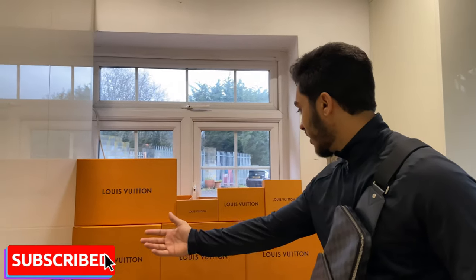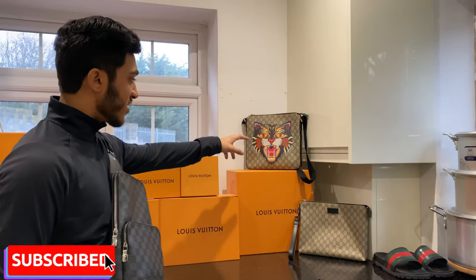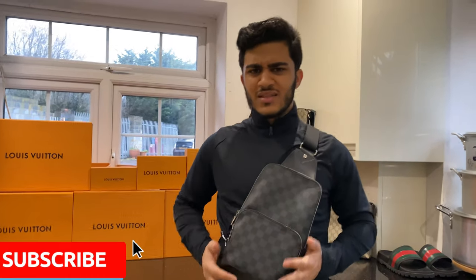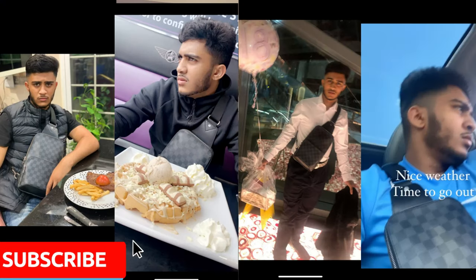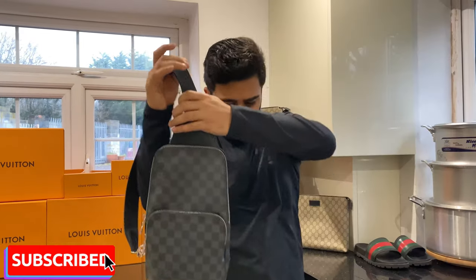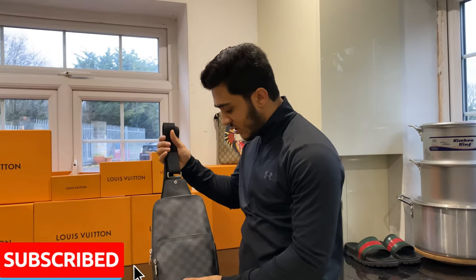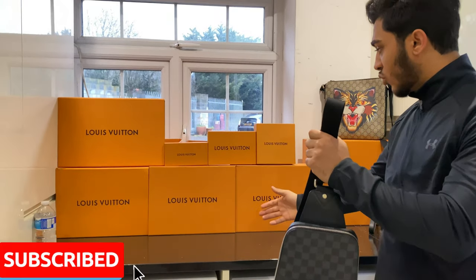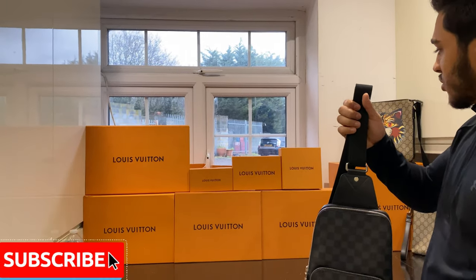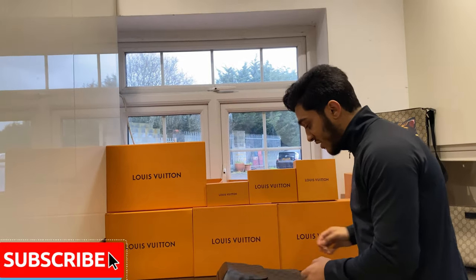Welcome back to another YouTube video. Today I've got my weekly collection. There's a wide variety of stuff — I've got two Gucci bags, one clutch, and one messenger bag. Let's start with this bag over here, called the Avenue Sling Bag. This is one of my favorite bags, as you can see I wear it every day. It's a Damier Graphite bag, and the other bags are called Monogram Eclipse. I've got a wallet too which I'll show later.